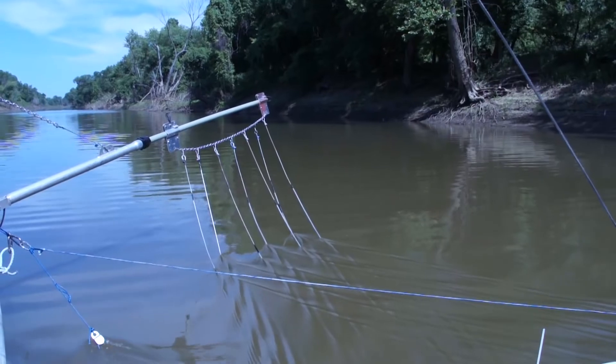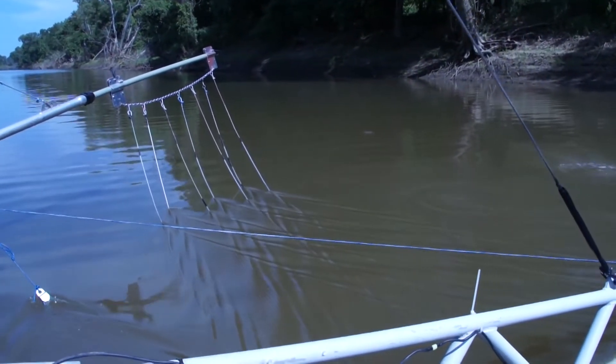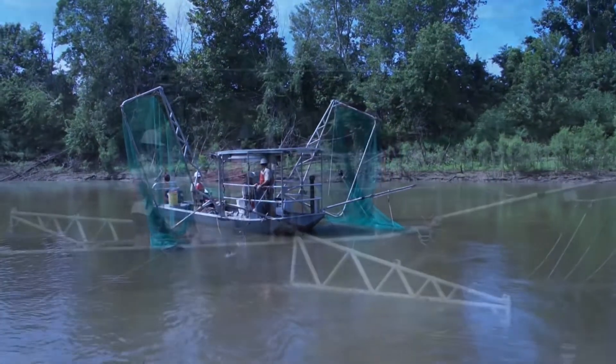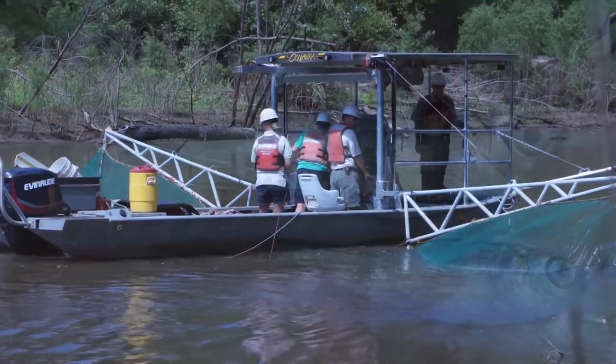The net is used in conjunction with electric fields created by two electrified curtains of wire cables attached to chains, placed in the water on either side of the boat. The electricity stuns silver carps, which then passively float into the popier nets.